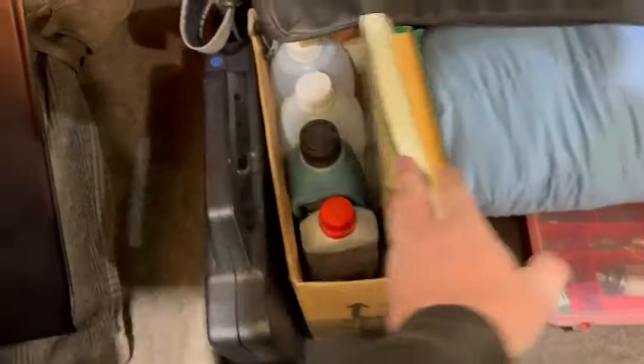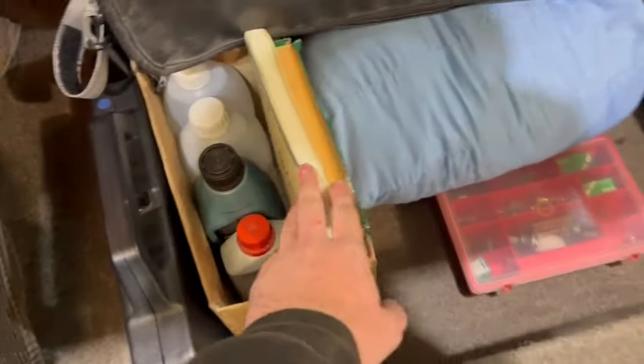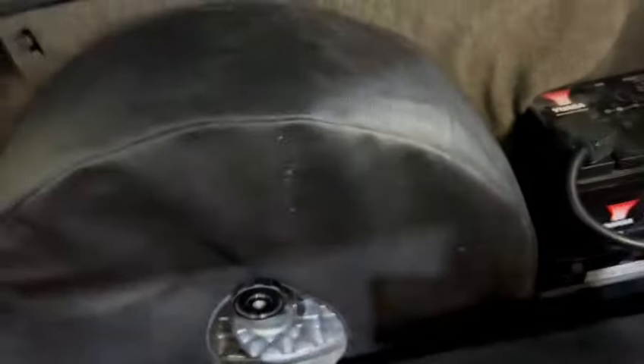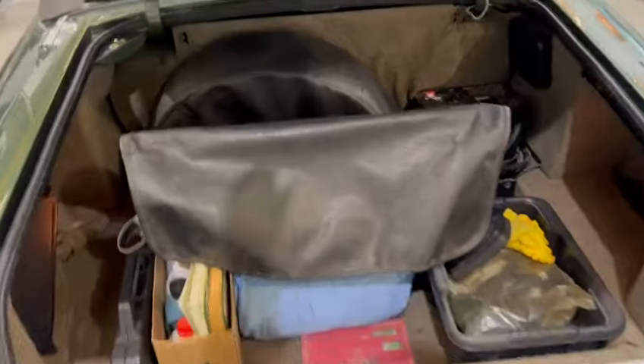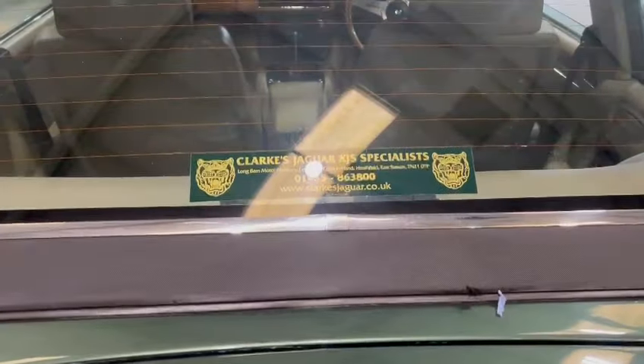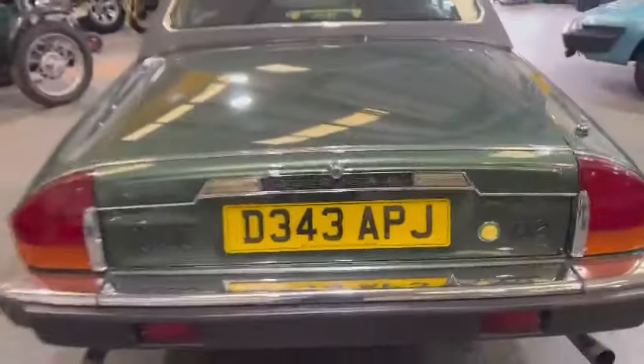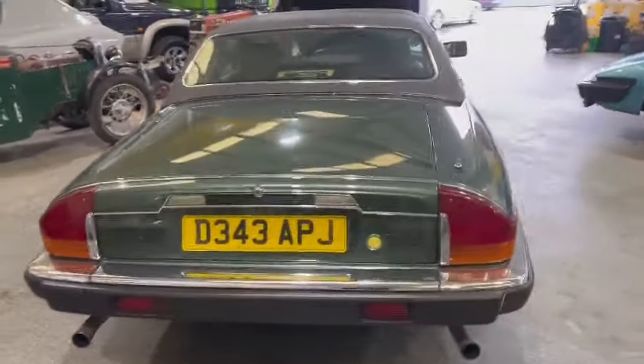Obviously just some oils and bits and pieces, various bulbs, some other odds and sods in there — spotlight lens cover, mirrors, bits and pieces, cover for the tonneau I believe in there. Obviously the spare wheel, but a few nice bits and pieces to go with the car. In the boot, the rear window sticker there corresponds with the number plate, as you can see, which is always nice to see.